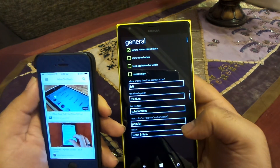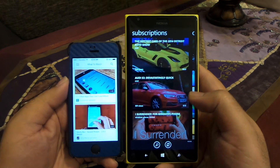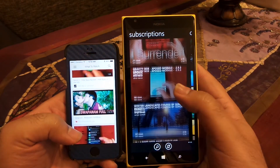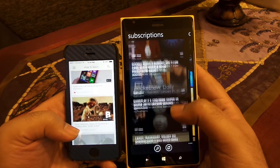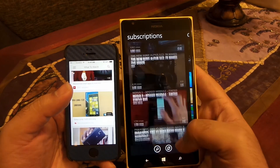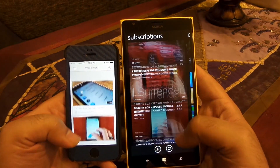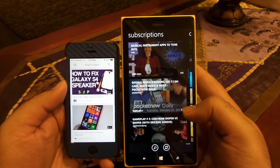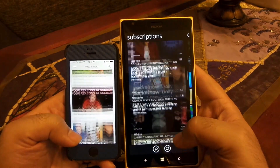Let's look at the app interface first. I like the card design on Windows Phone — the official app on iOS has a lot of empty white space, whereas on MyTube it's pretty packed in a very nice card layout. The scrolling is also slightly nicer on Windows Phone than the official app on iPhone.